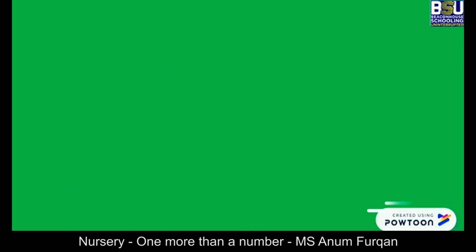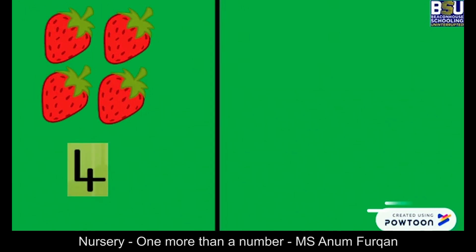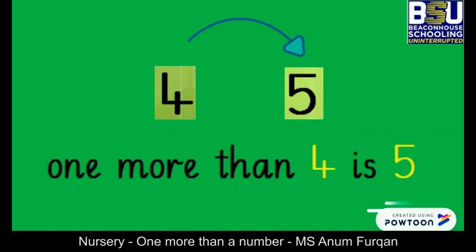Let's count one, two, three, four strawberries. And one, two, three, four, five strawberries. So we see there is one more strawberry on this side. So what is one more than four? Five. One more than number four is number five. Well done.